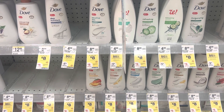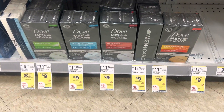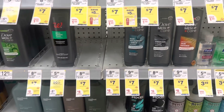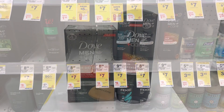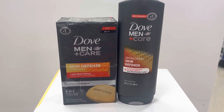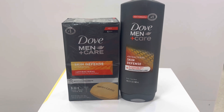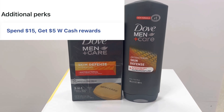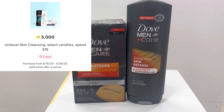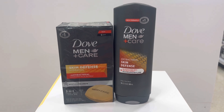Here's actually the deal I'm going to do — it's on the men's products. I'm picking up one Dove men's bar soap marked at $9 and one Dove Men+Care body wash marked at $7, totaling $16. There's a $4 digital coupon bringing me down to $12 for both. I'll get back $5 in Walgreens cash for spending $15, plus $3 back on Fetch Rewards, leaving me at just $4 or $2 each.